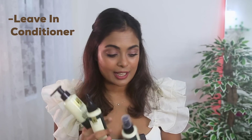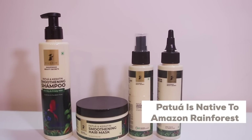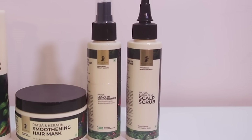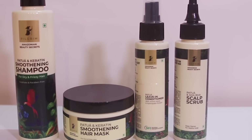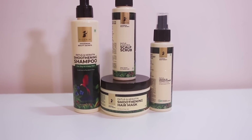I want to introduce the patua and keratin range from Pilgrim. This range contains a shampoo, a scalp scrub, a leave-in conditioner, and my favorite — the smoothening mask. I've been using this for a while now and I absolutely love the way it makes my hair feel, especially during my dry dehydrated days. These products are inspired by the green, luscious Amazon rainforest, full of wildlife and exotic ingredients that can transform both skin and hair.